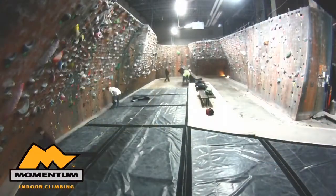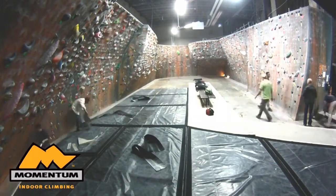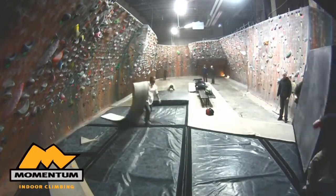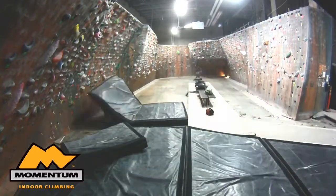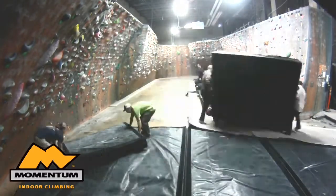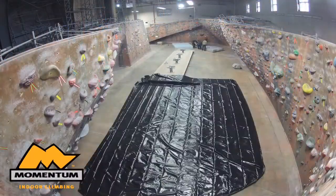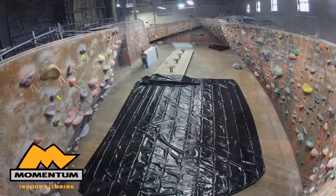Yesterday we showed up at Momentum Indoor Climbing Gym in Sandy, Utah, to remove the existing bouldering flooring system. It was about 2,700 square feet, 10 inches thick, and it took about three hours to remove it and clean up the space — to make way for the new system that we're installing that's 14 inches thick, and it should be a lot more precise fit and be a much softer system. So we're going up in thickness and down in stiffness.